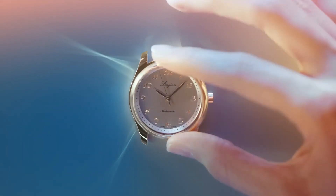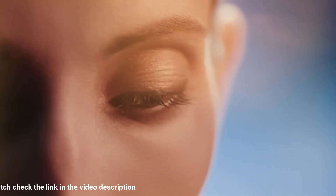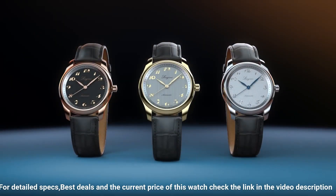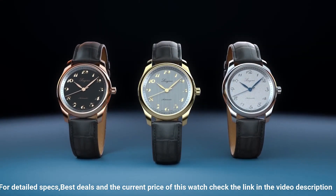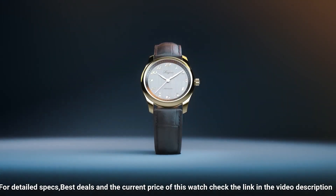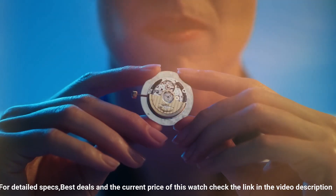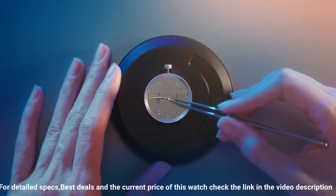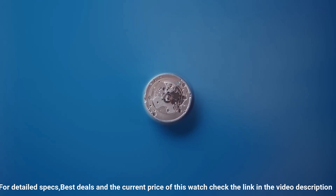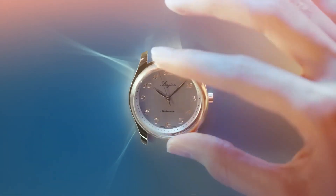Case shape: round. Material: stainless steel. Glass: scratch resistant sapphire crystal with several layers of anti-reflective coating on both sides. Case back: transparent, with sapphire crystal. Dimension 40.00 millimeters. Lug distance 21 millimeters. Thickness 9.35 millimeters. Water resistant to 3 bar. Weight 69.1 grams.